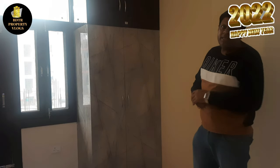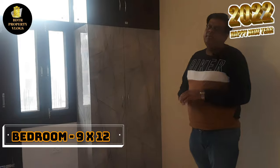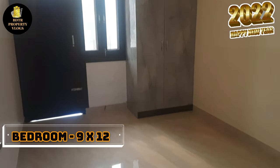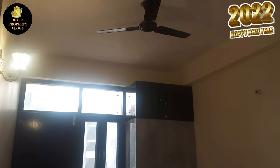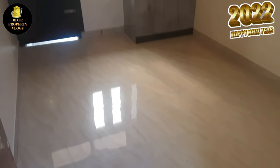Moving on from the kitchen, you can see the bedroom. The size of the bedroom is 9 by 12, which is very spacious. Even after placing a bed, there is a lot of movable area remaining. The builder has also provided a very spacious built-in cupboard.